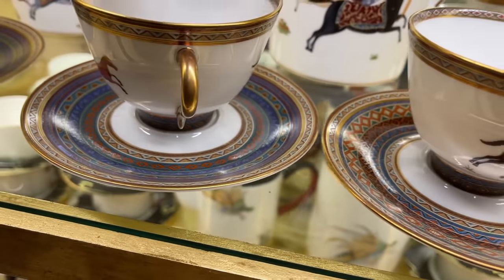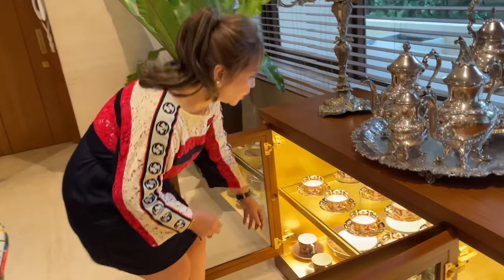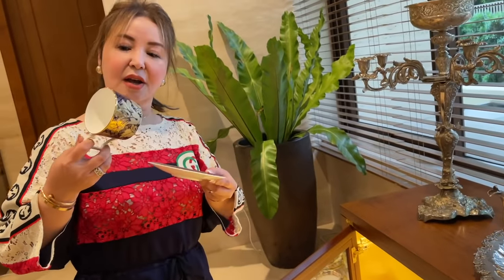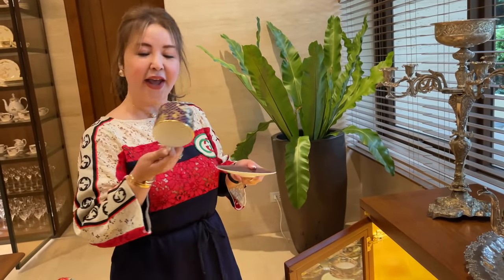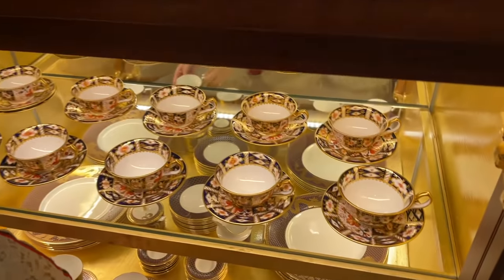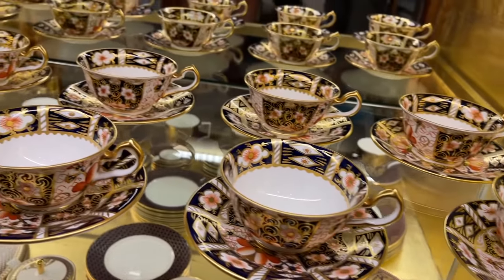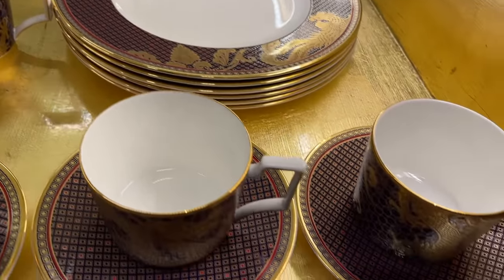Ang daming collection! On this side, there's another Wedgwood Imperial collection. This is a T-bone Imperial collection by Wedgwood, from England. I've learned so much from doing this vlog. She has plates, salad plates, bread plates, coffee creamer, and coffee pieces.